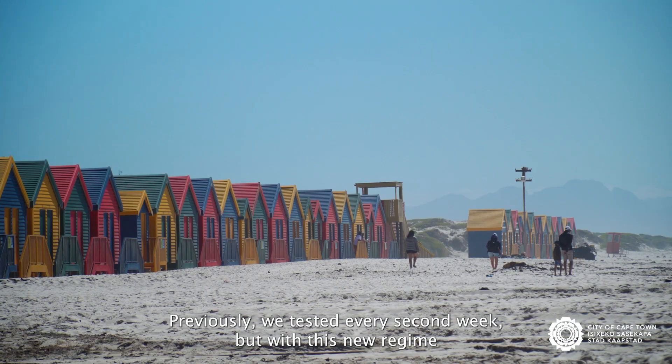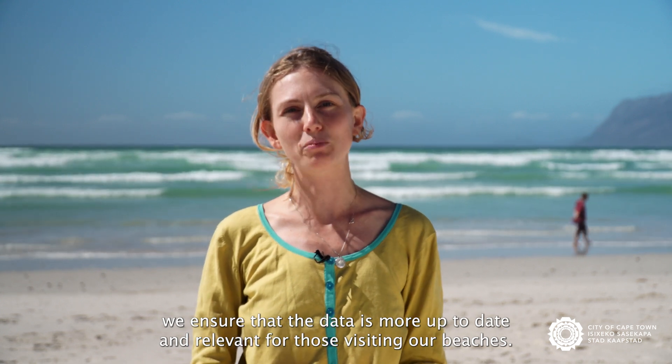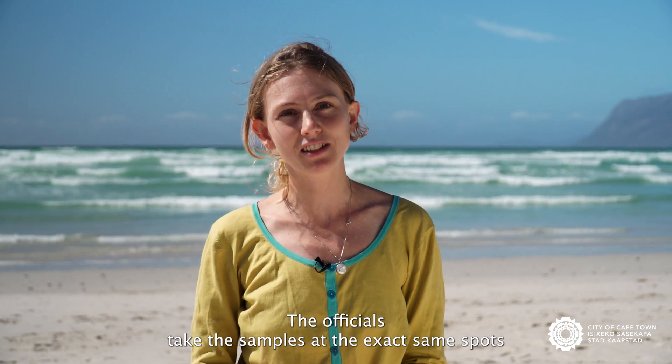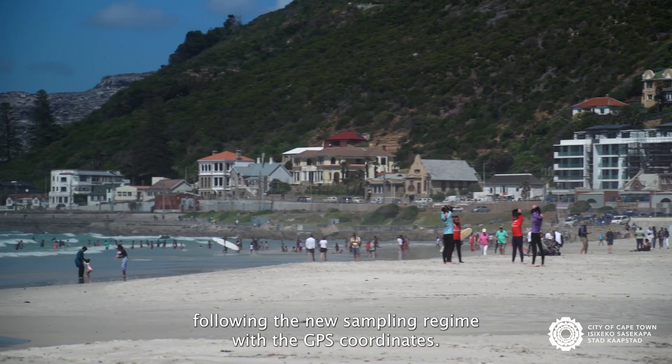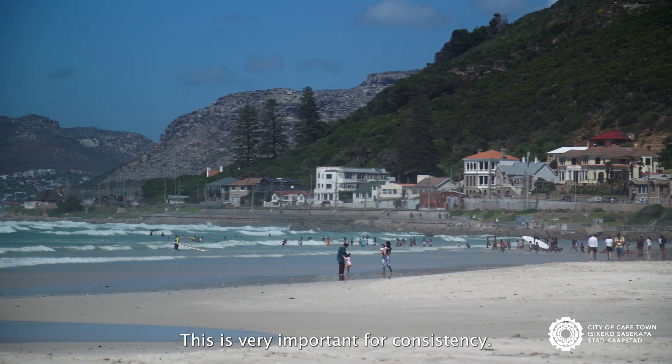Previously, we tested every second week, but with this new regime, we ensure that the data is more up-to-date and relevant for those visiting our beaches. The officials take the samples at the exact same spot, following the new sampling regime with the GPS coordinates. This is very important for consistency.